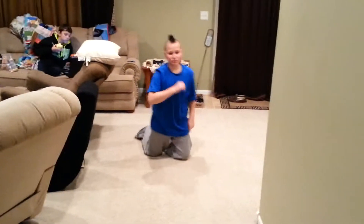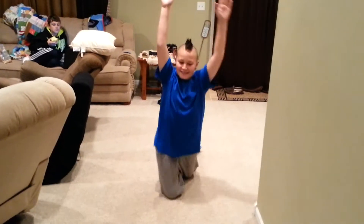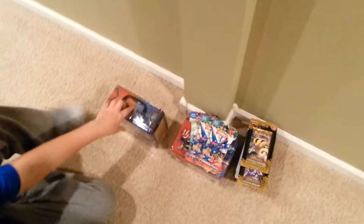Oh geez, what is going on everybody? Gavin's gonna do an opening eventually. Man, I'm walking on my knees — I've been so excited to open this. We got a lot of stuff.